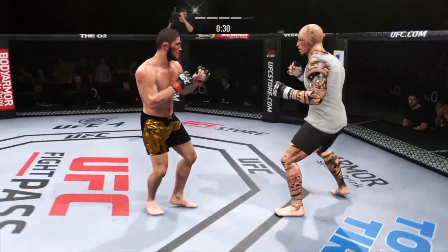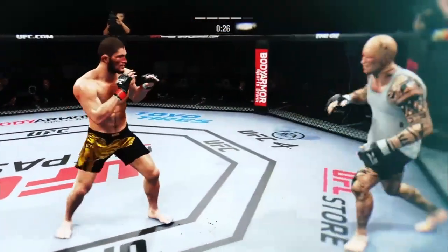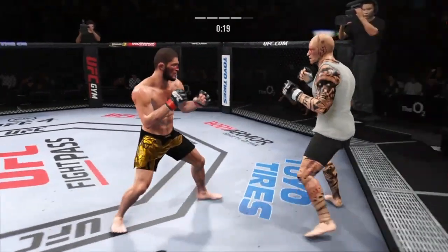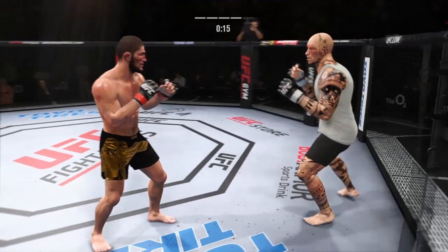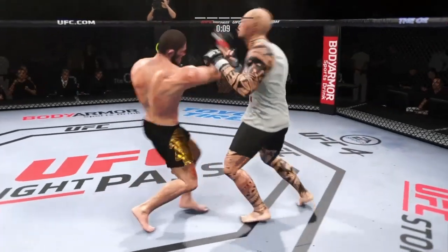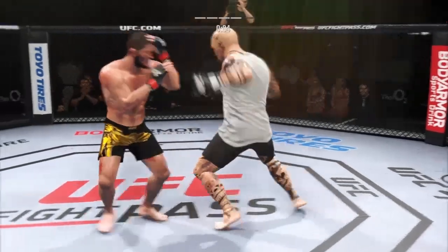30 seconds to go in the round. Thunderous leg kick rounds his opponent — tried to stay upright, but that changed the complexion of this fight. Johnny's hurt badly by that leg kick. Big kick. He just got whooped by that uppercut — his chin went all the way up to the ceiling.